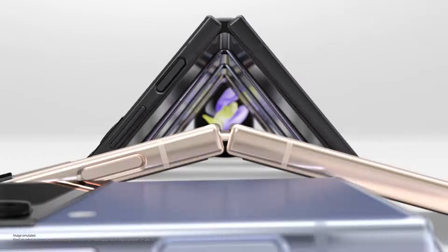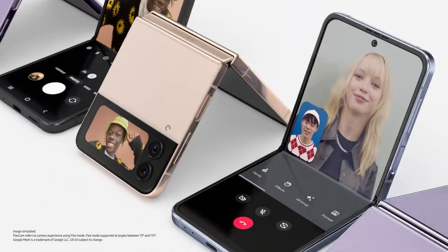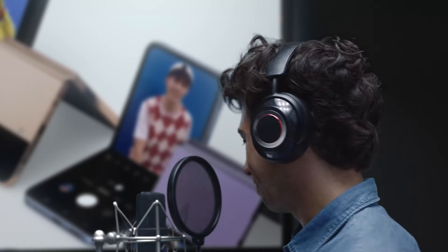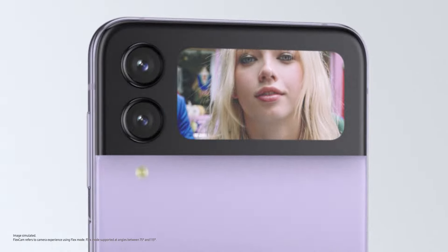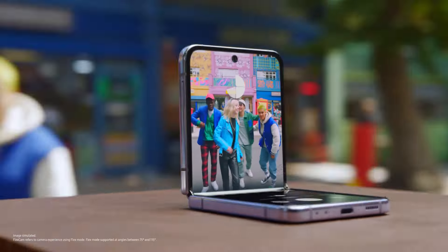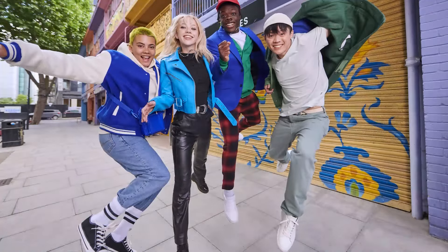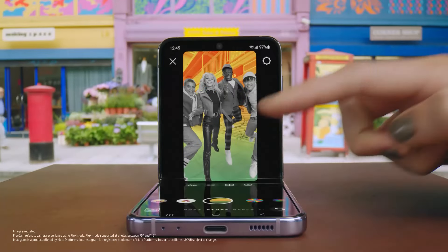FlexCam gives you the freedom to express yourself. From video calls to videos to selfies, even from the cover screen — all hands-free. Preview your selfie and include your whole crew hands-free. Shot after shot after shot. Even Instagram is optimised for FlexCam.